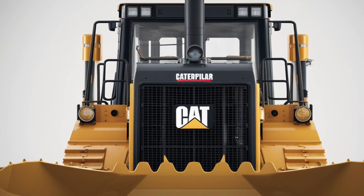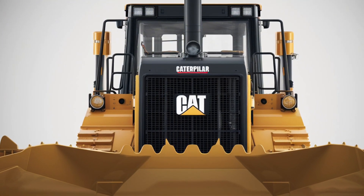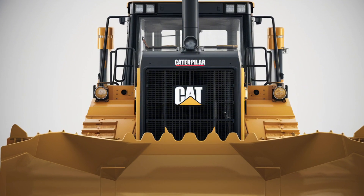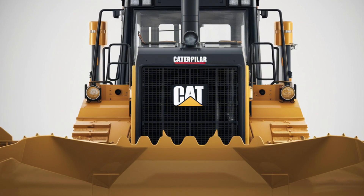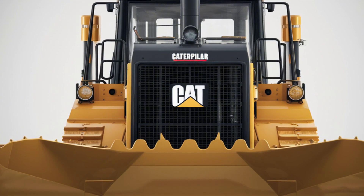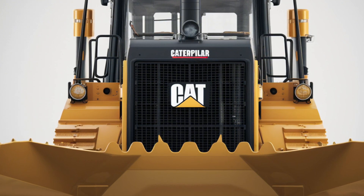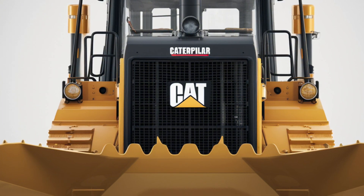The 2025 Cat D2 is more than just a machine — it's a smart investment for any construction business. It combines power, precision, and reliability with cutting-edge technology and unmatched operator comfort. Whether you're working on grading, clearing land, or tackling complex construction tasks, the D2 is built to handle it all. Cat's commitment to innovation and quality is evident in every aspect of this machine, making it an essential tool for modern construction needs. If you're in the market for a compact dozer that offers exceptional value, the 2025 Cat D2 deserves serious consideration.